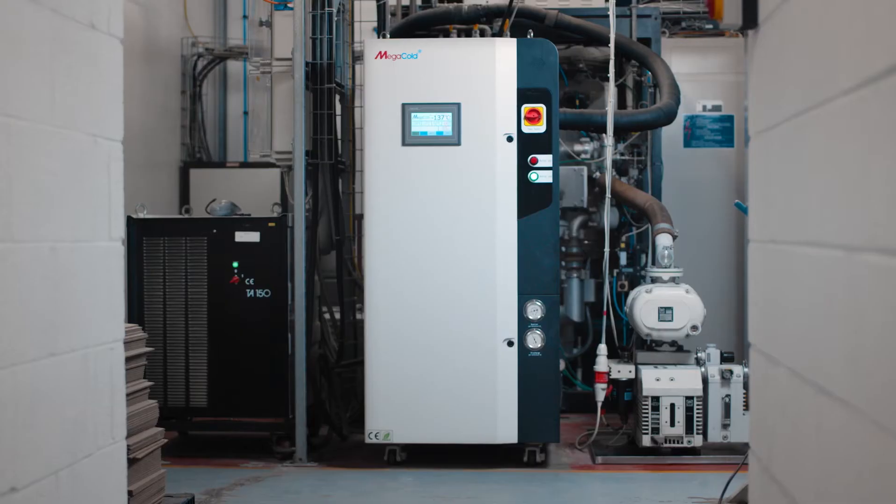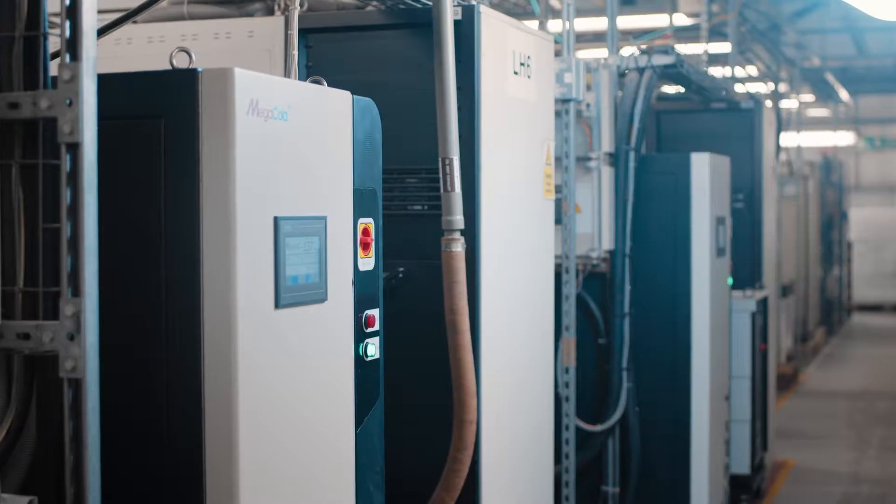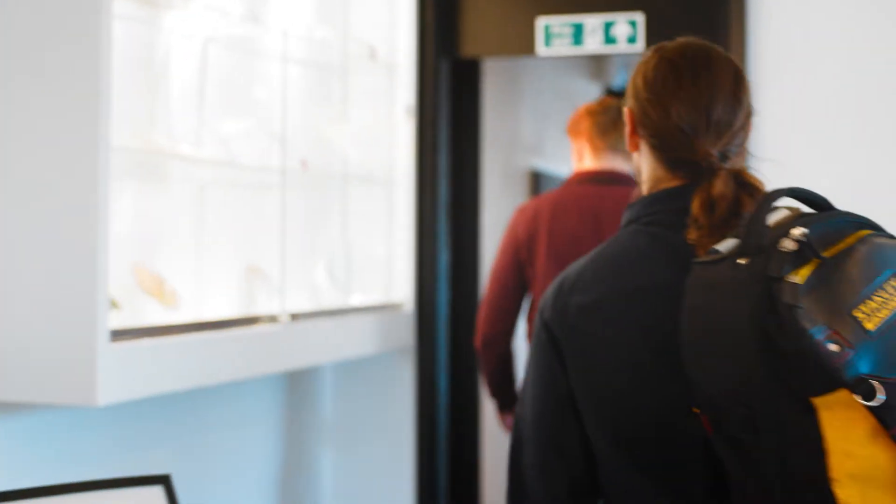Our shutdown in this business costs about £10,000, so we need to have as much uptime as possible. It's difficult to be precise about how much it's saved us, but tens of thousands of pounds over the last five years.